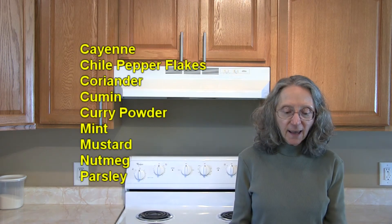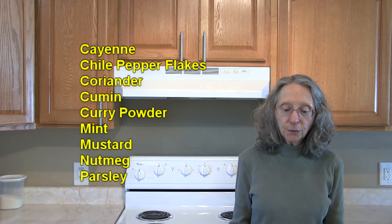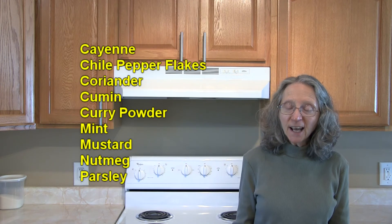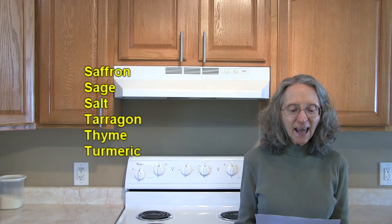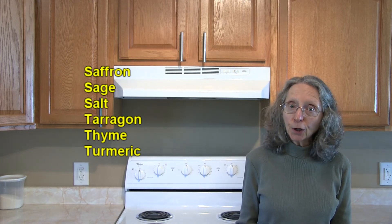On this list we have cayenne, chili pepper flakes, coriander, cumin, curry powder, mint, mustard, nutmeg, parsley, saffron, sage, salt, tarragon, thyme, and turmeric.